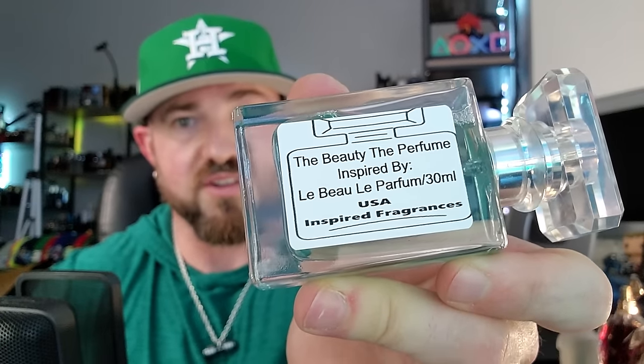This is called 'The Beauty the Perfume,' inspired by Le Beau Le Parfum — a 30ml. Let's give it a spray and see just how close. Two good sprays of the original, and then two sprays of the inspired fragrance. Left hand is inspired, right hand is original. Sweet, synthetic, sweet, fruity, tropical.